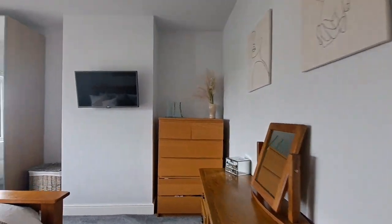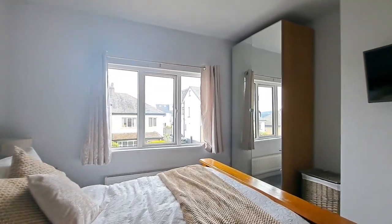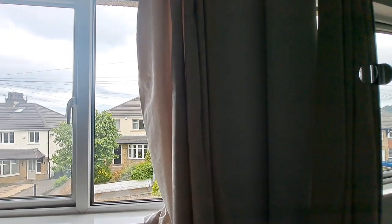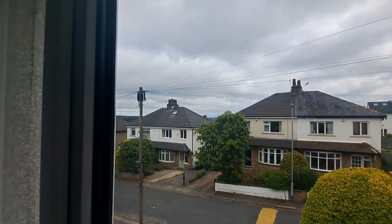The main bedroom is located to the front — a good double room with an outlook onto Fernhill Mount.